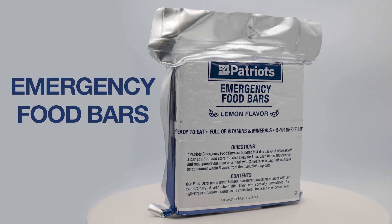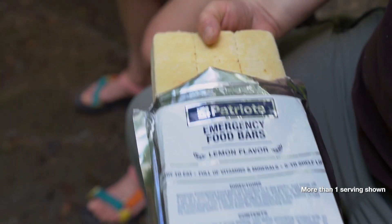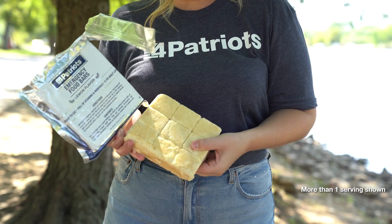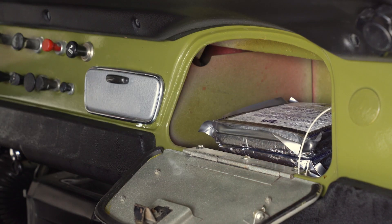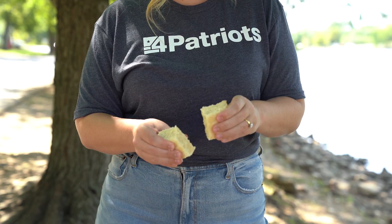I'm talking about our emergency food bars. Each pack has a total of nine bars, and each bar is a complete 400-calorie meal full of vitamins and minerals. The best part? The bars taste like a lemony shortbread cookie. They also last up to five years, even in the bitter cold or extreme heat. Just break off a bar and enjoy a delicious, nutritious meal, even when the worst hits the fan.